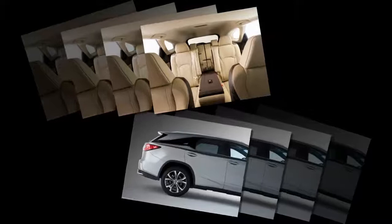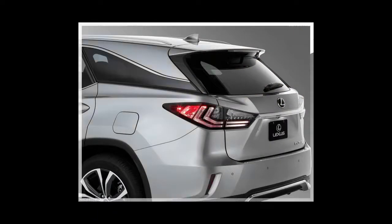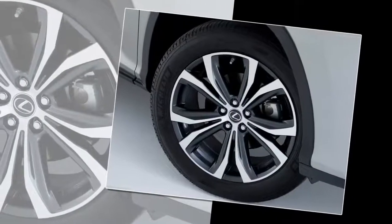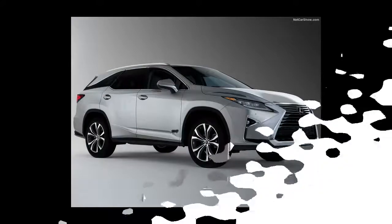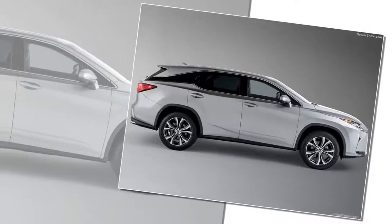The 4.2-inch TFT multi-information display conveys torque distribution status, front-to-rear and side-to-side. Luxury buyers seeking an eco-conscious advanced family three-row vehicle will find the ideal match in the 2018 Lexus RX-450HL. The Lexus hybrid drive system pairs the D4S injection 3.5-liter V6 gasoline engine with two high-torque electric drive motor generators, producing 308 combined system horsepower for strong acceleration and passing performance.